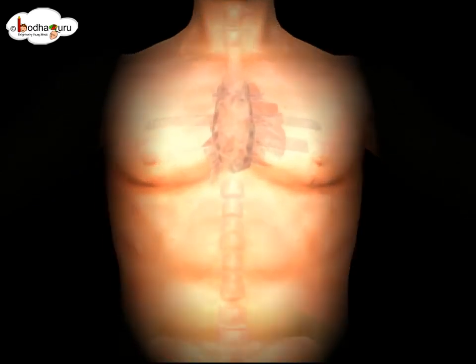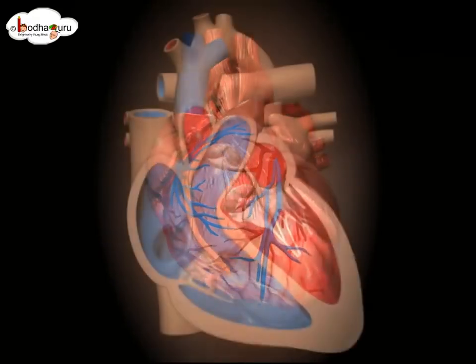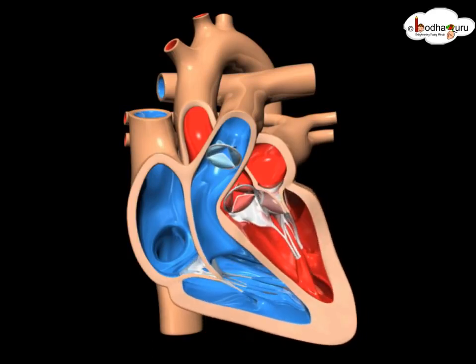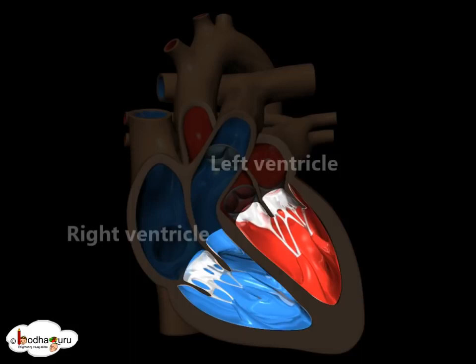Our heart is a muscular organ which is protected by the ribcage. The heart is divided into four chambers. The two upper chambers of the heart are called right atrium and left atrium, and the two lower chambers are called right ventricle and left ventricle.